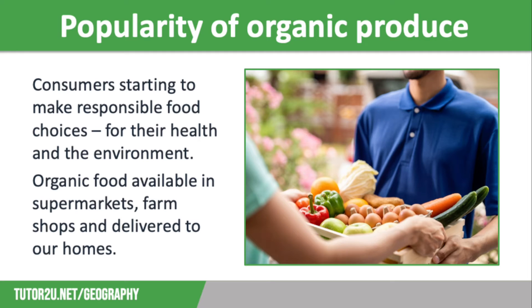Organic produce has become increasingly popular over the last couple of decades as consumers try to make responsible food choices, both in terms of their own health and that of the environment. Many people believe that organic food is healthier as it is natural, not processed, and doesn't use chemicals. As a result, we can now buy organic food in farm shops, local farmers markets, and can even have it delivered to our homes via fruit and vegetable box schemes. However, over three quarters of organic food is actually sold in UK supermarkets.